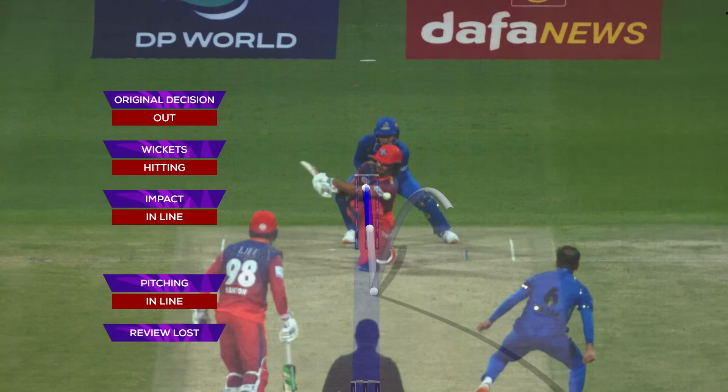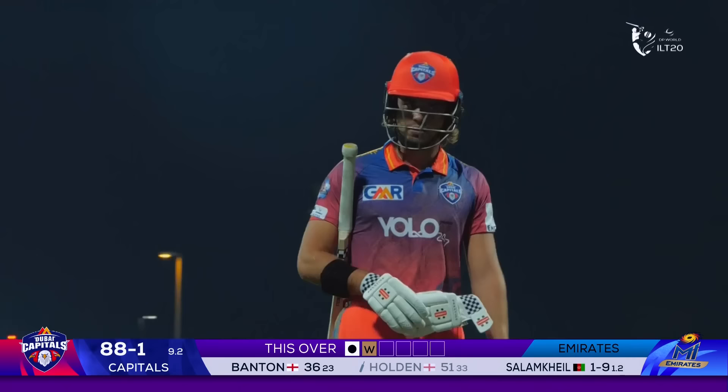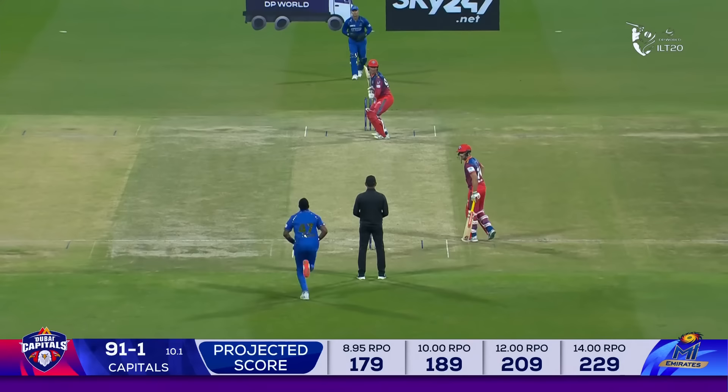Original decision is out. Pitching in line, impact in line — but wickets is missing. A review lost; you can stay with your original decision of out. Umpire Aqbal Ali making the right call initially, and Max Holden has to depart. Well played — 51 from 33.